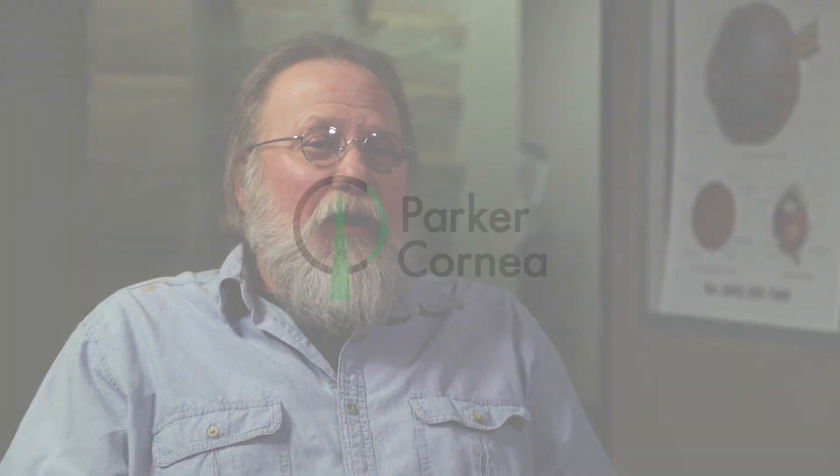Having the DMEK surgery, it restored my vision. As far as getting your vision back, I was at a point there where I thought I was going to be just spending the rest of my life sitting around the house. I knew where everything was and I was starting to settle into that, but now I got my vision back. I can drive again. I went back to work. It's just a new lease on life.